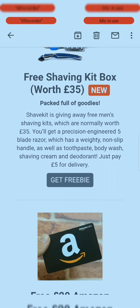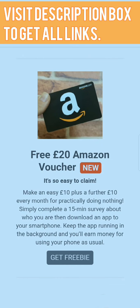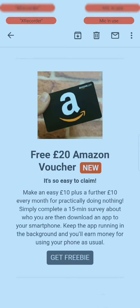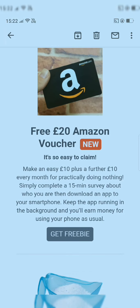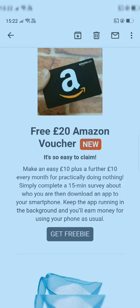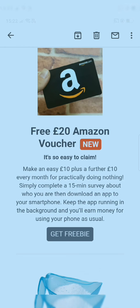Next is a free Amazon voucher — it's easy to claim. Simply complete a 15-minute survey about who you are, then download an app to your smartphone. Keep that app running in the background and you will earn money for using your phone as usual. Visit the link in the description box and you'll be set up to download the app.